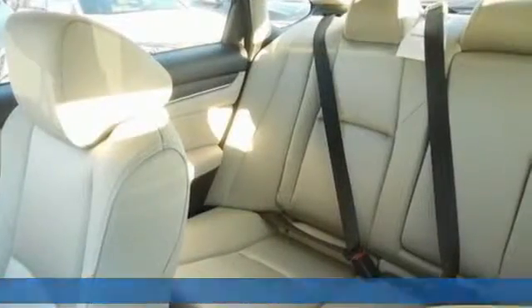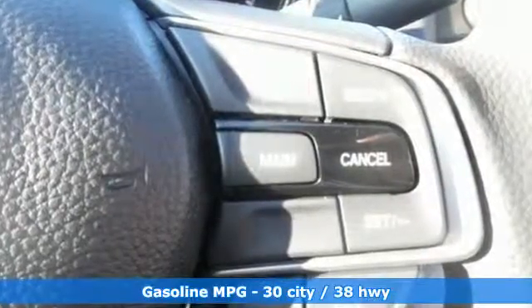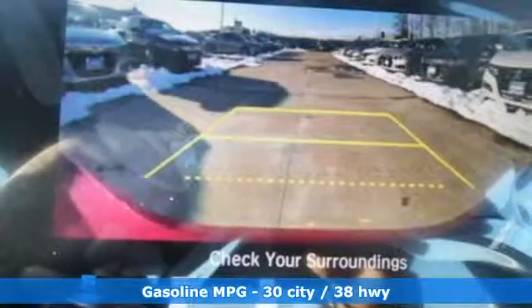It comes with the features you need and, better yet, want. Streaming audio, wireless phone connectivity, dual zone climate control, push-button start.